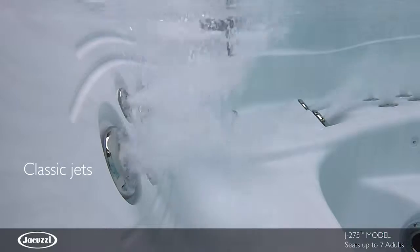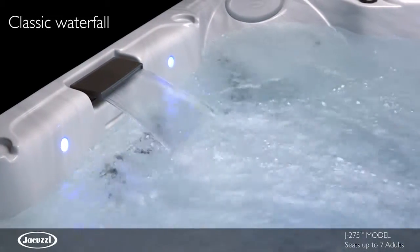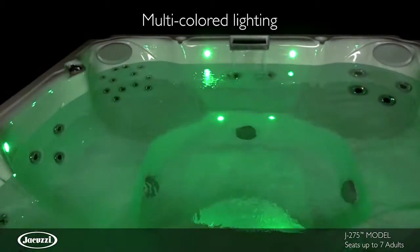Select classic jets are adjustable for pressure and velocity, each thoughtfully placed in ergonomic seats for maximum effectiveness. This easy-to-use hot tub also features a classic waterfall and multicolored LED lighting for heightened enjoyment.